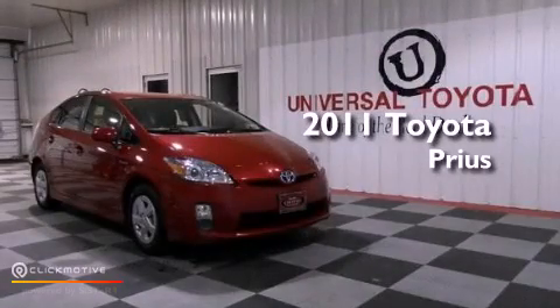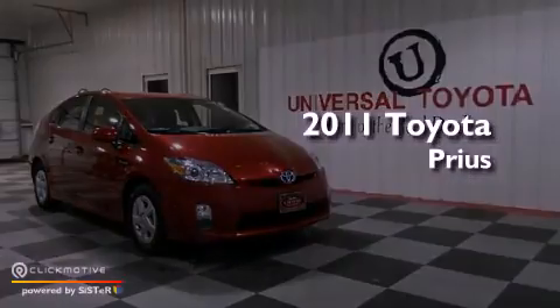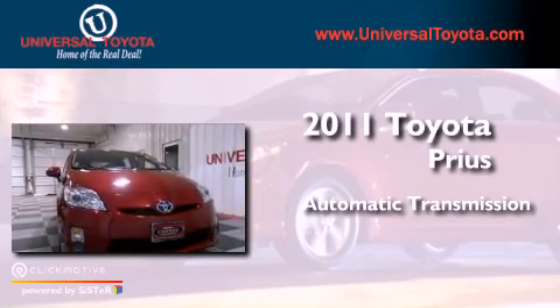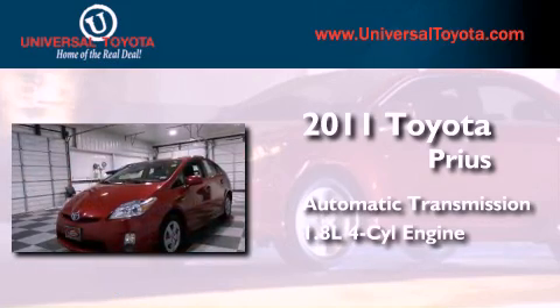This is a 2011 Toyota Prius. This four-door sedan has an automatic transmission and an in-line four-cylinder engine.